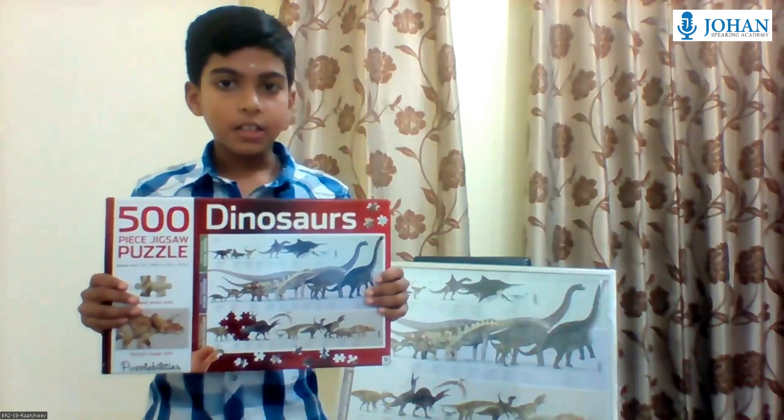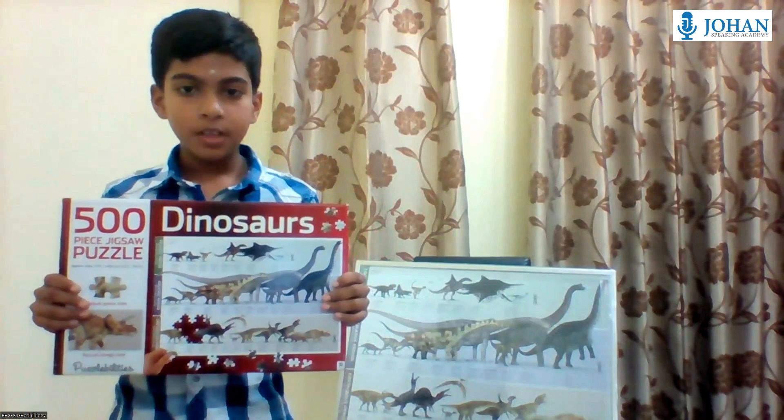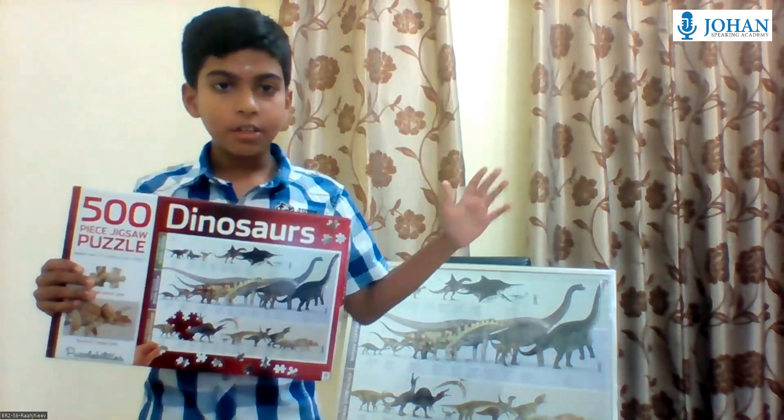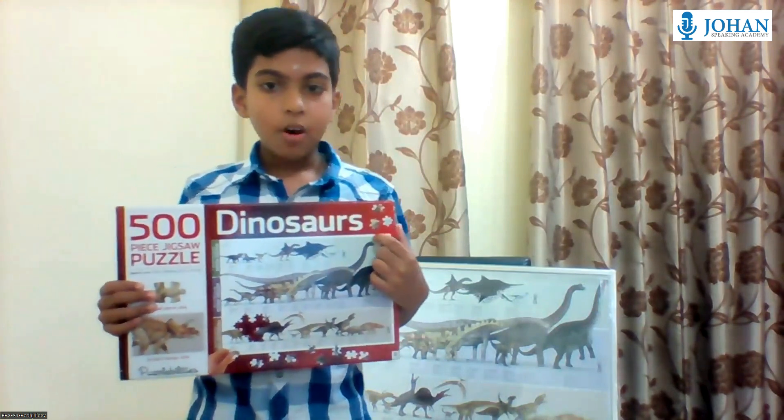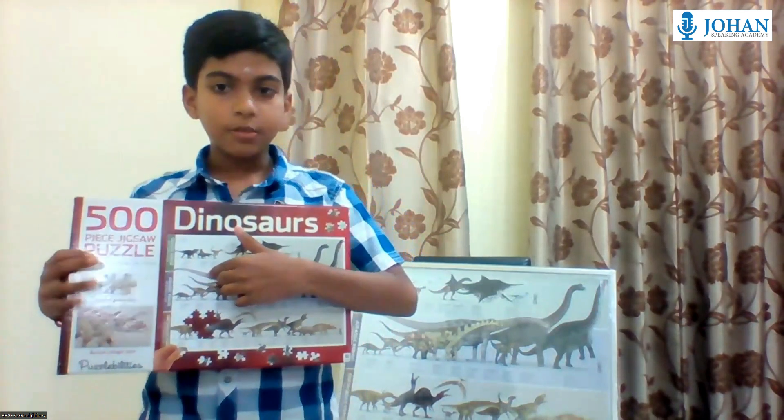Today, I will be sharing my review about the Dinosaur 500-piece Jigsaw Puzzle. I am holding a big rectangular box that is red and white in colour. The box has pictures of popular types of dinosaurs that roamed the earth.